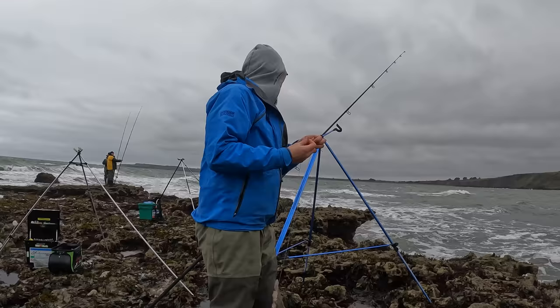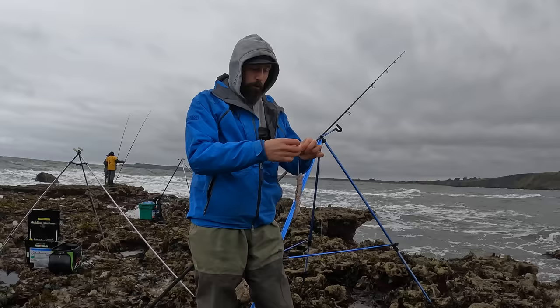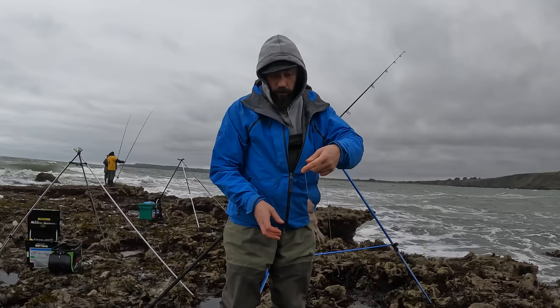Wind, rain, and hopefully there'll be a fish or two. Swell's running nicely, there's not much colour in the water, but we're at a really pretty heavy ground mark, I think. Although I've never been here, so I've got no idea. But it's looking good.